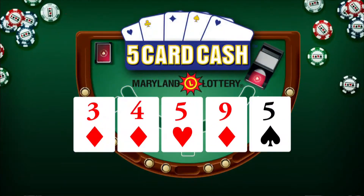Now for Five Card Cash: three of diamonds, four of diamonds, five of hearts, nine of diamonds, and five of spades. Again, that's three of diamonds, four of diamonds, five of hearts, nine of diamonds, and five of spades.